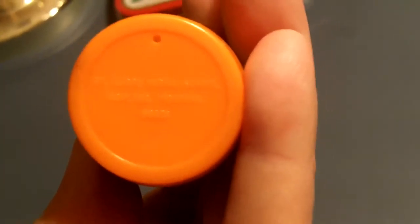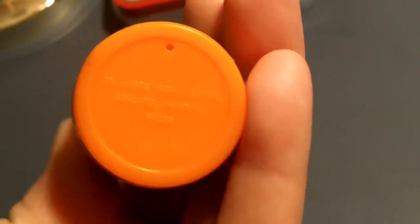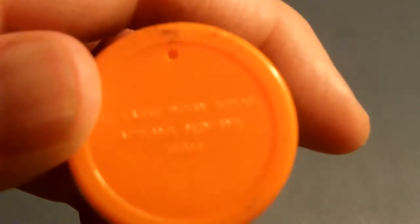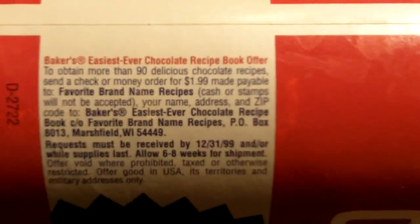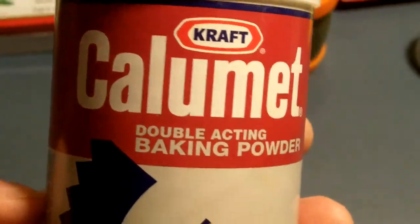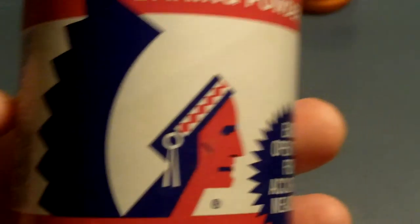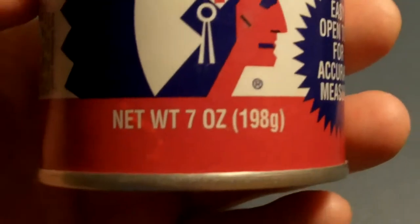It's upside down — I know, a relative of mine has been bugging me about getting glasses, I think I should. Hard time seeing here. This is Kraft Calumet double-action baking powder. There's the Native American guy on there — you won't see that from Kraft anymore. Easy open top for accurate measuring.